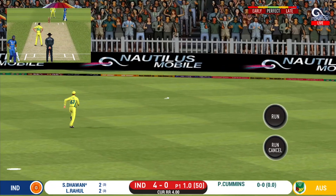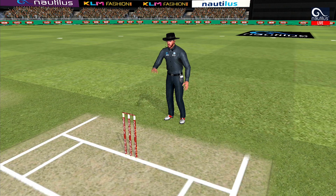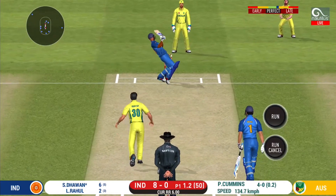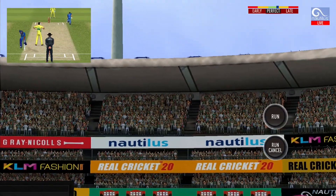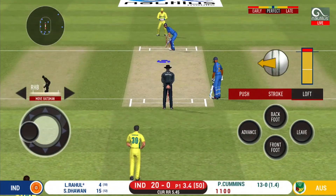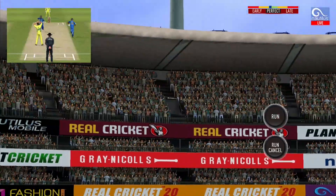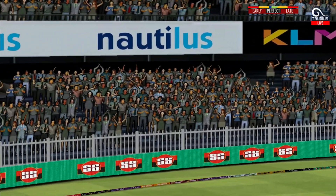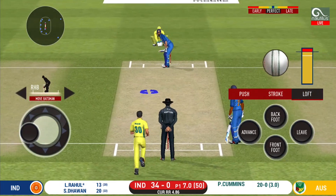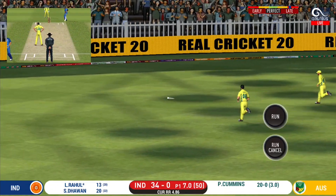He has found the gap — that is a boundary! He ripped the length perfectly, that is a beautiful six. That six — he picked up the length very early. That is timed to perfection.